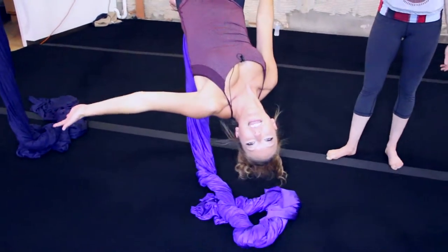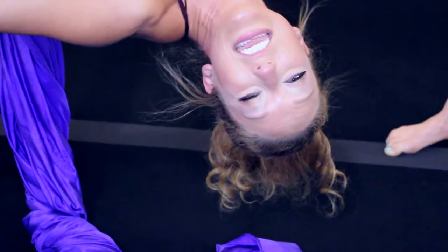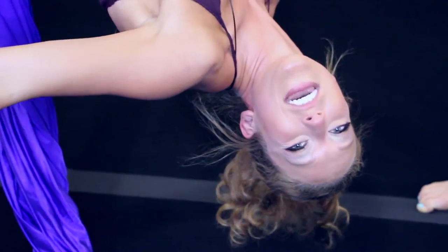We've had a lot of fun playing on the aerial silks today at Cirque Indie. And now it's time for you to come down and play too.